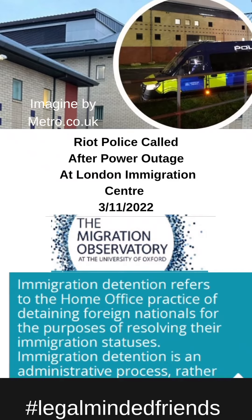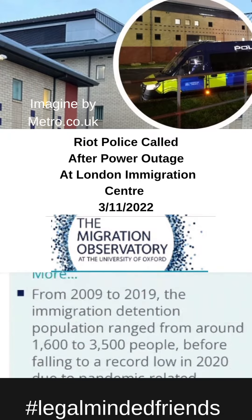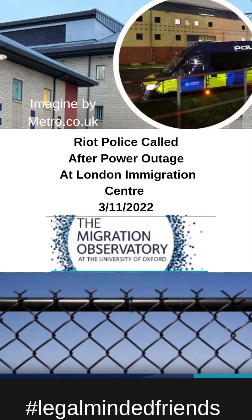The decision to detain is typically made by Home Office civil servants rather than the courts, although it can result from a court decision regarding deportation. So they've got a great breakdown of everything you would need to know.